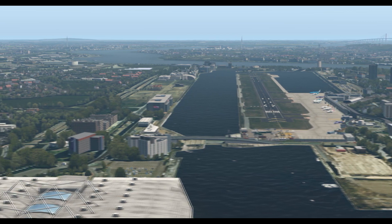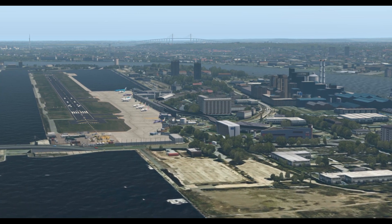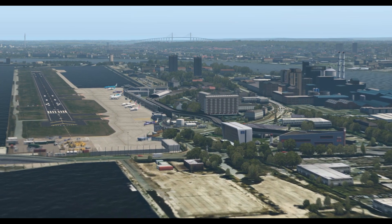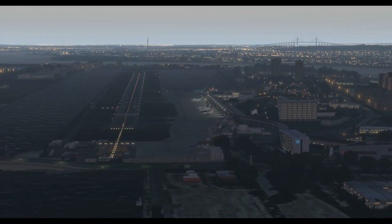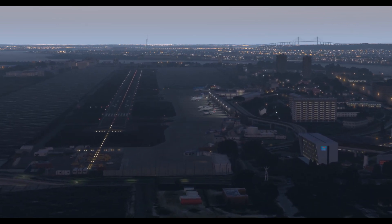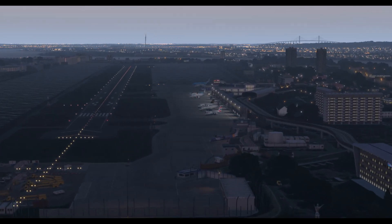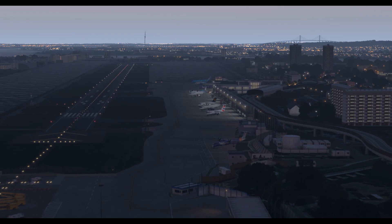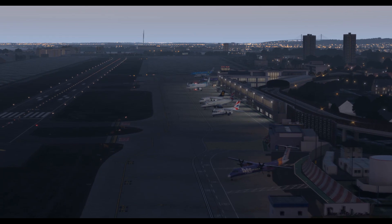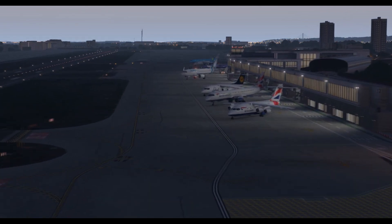It was reclaimed ground — they put a lot of earthworks in to create the runway. The runway is approximately 1500 meters in length, so there are only a few types of aircraft that can take off and land at this incredible airport. The largest aircraft is the Airbus A318, which has been specially modified for the steep 5.5 degree approach into London City Airport.